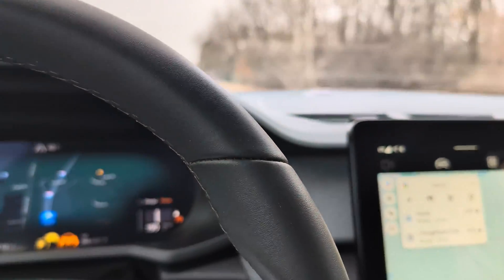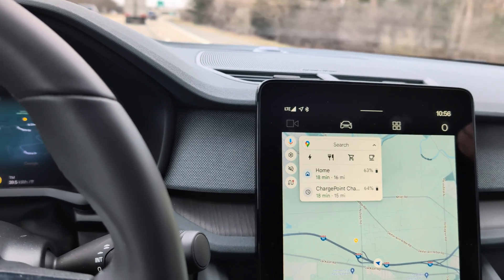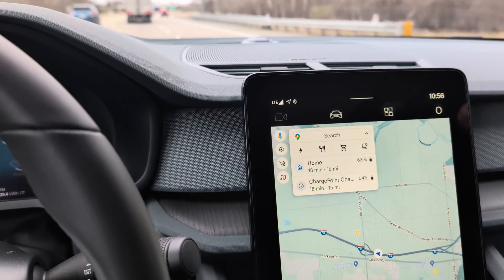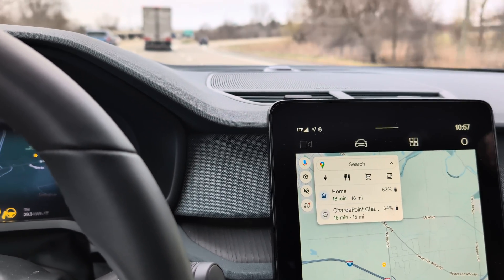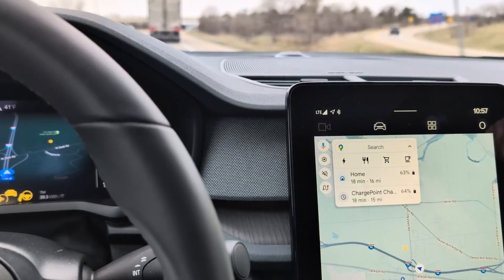And I'm just on the west side of Ann Arbor, Michigan. This car has got Android Automotive infotainment system with Google Automotive Services built in, so it's got Google Maps. I just want to see how this handles navigation to a destination that is beyond the current range of the car.